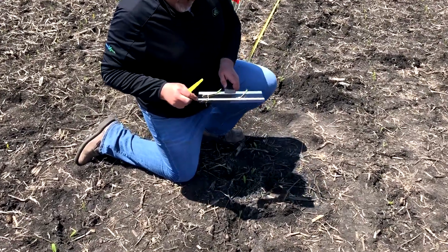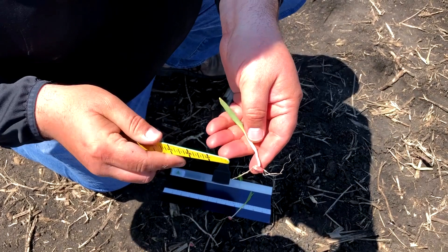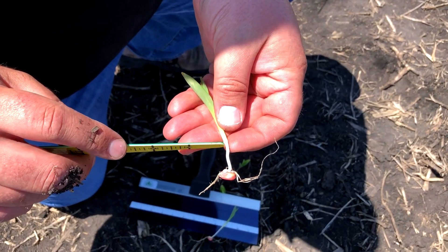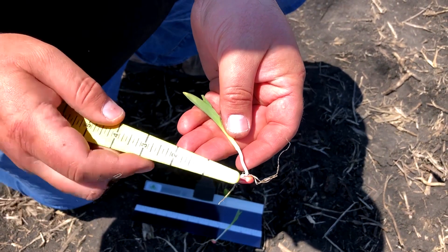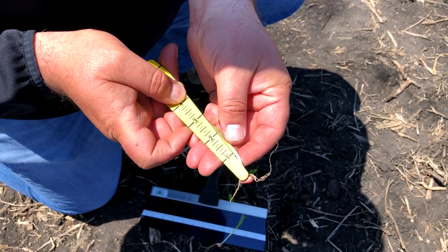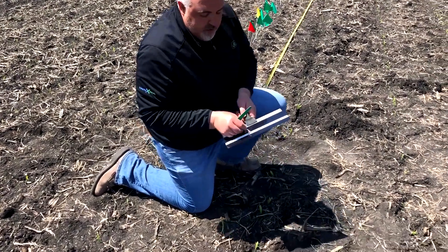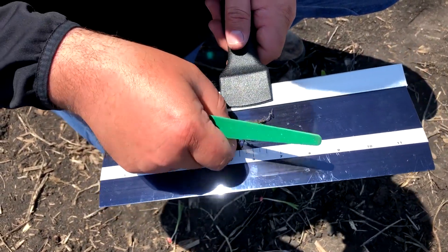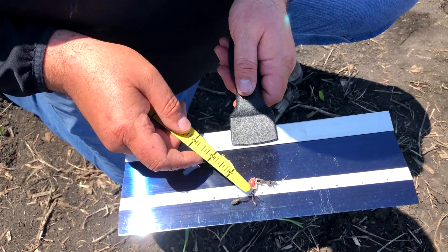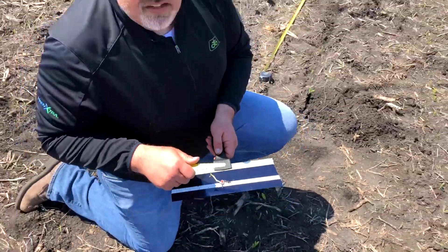Another way to measure seed depth is to dig up a few plants. You look at the seedling, then get the mesocotyl and the coleoptile. In between the mesocotyl and coleoptile you'll see a little notch where it thickens slightly. You take your measuring tool and measure from the seedling to that notch — about one inch — then add three-quarters of an inch, so that seedling was probably planted about an inch and three-quarters. Here's a shallow-planted one where you can also see a little hook in the mesocotyl, which gave it a longer distance to travel to get out of the ground, likely causing a delay.